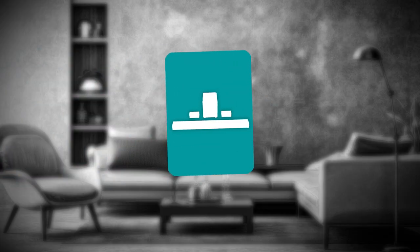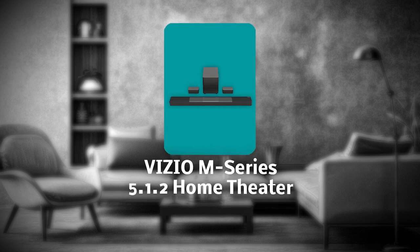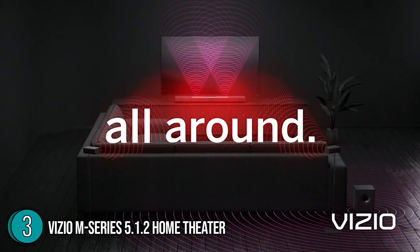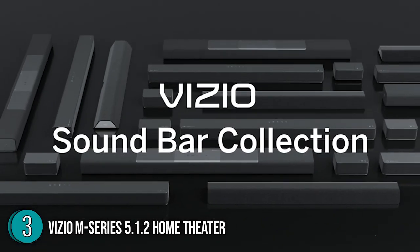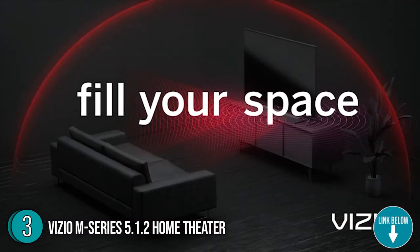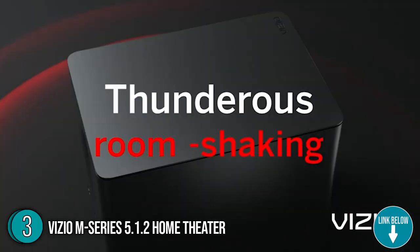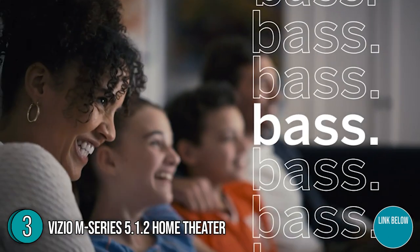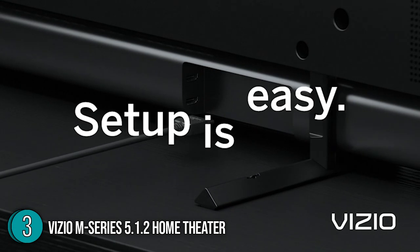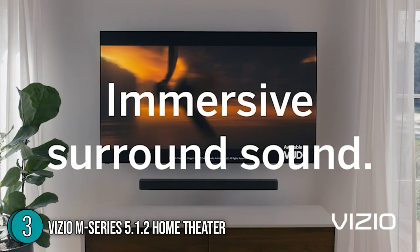The third best theater system on our list is the Vizio M Series 5.1.2 Home Theater. With a modern minimalist design, an acoustically transparent cloth exterior, and seamless docking integration with select Vizio TV stands, the M Series is meant to make a powerful impression in every way. Measuring 3.5 x 2.2 x 40 inches and weighing 6 pounds, it can turn your space into a cinematic home theater with versatile surround speakers that place you in the middle of a dynamic sound experience.